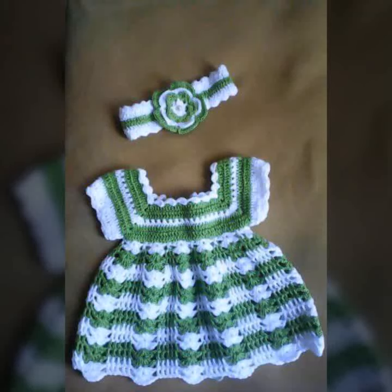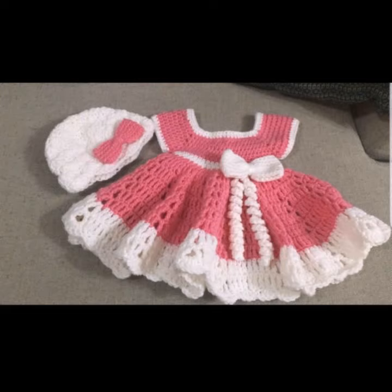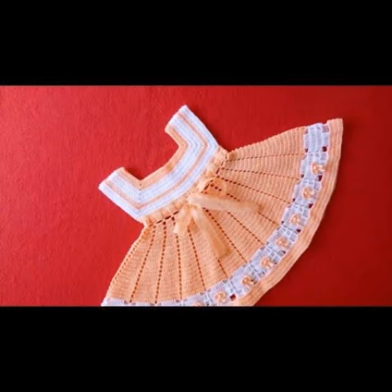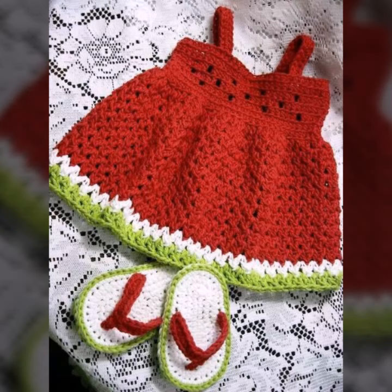Hello friends, welcome back to my YouTube channel. Today I will talk about the most beautiful baby crochet frogs for your sweet babies. You can see in this video new designs and new ideas. I am back again with the most stylish, most demanding collection of beautiful and trendy baby crochet frog designs.